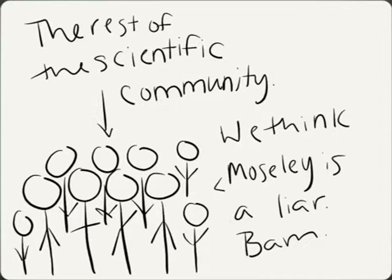When Moseley published the rest of his findings, the rest of the scientific community was like, 'We think you're a liar, and we don't believe you because we all hate each other and we're competing.' Then Mr. Keane doesn't really say that much about Moseley after that.